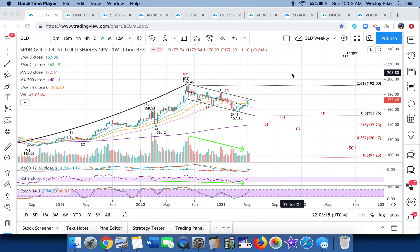Hi everybody, this is Wes with Pikes Peak Trades. I want to give you an update on metals and miners. It's been a couple weeks since I've done a video and I think we've got some exciting things to take a look at, so let's jump right in.